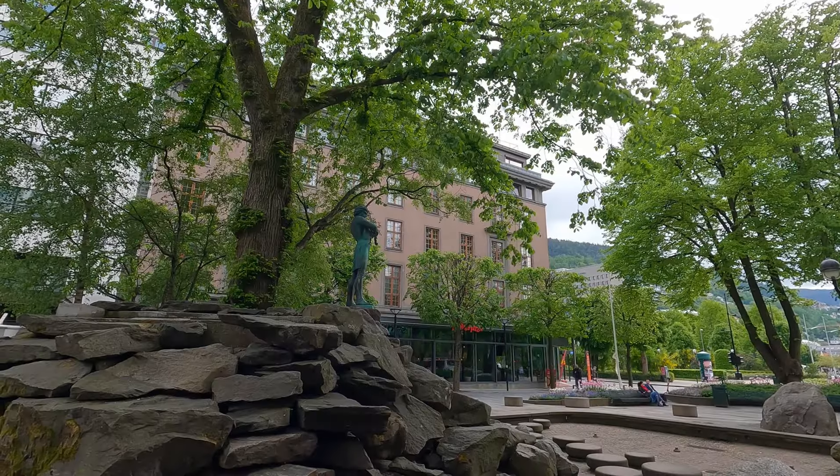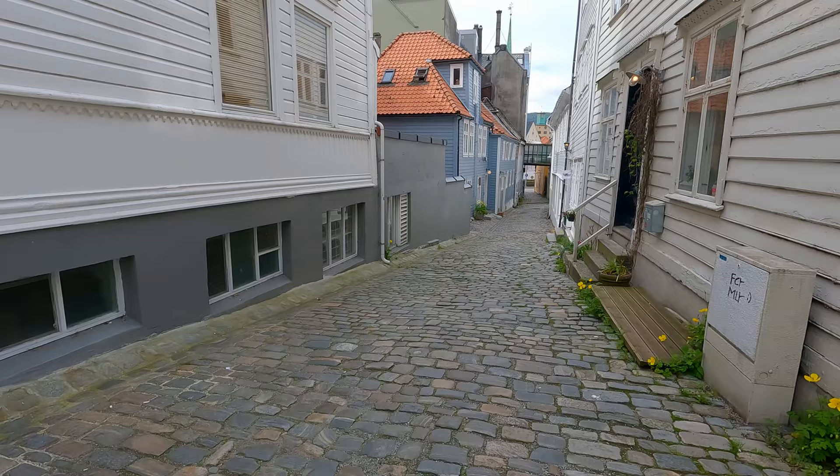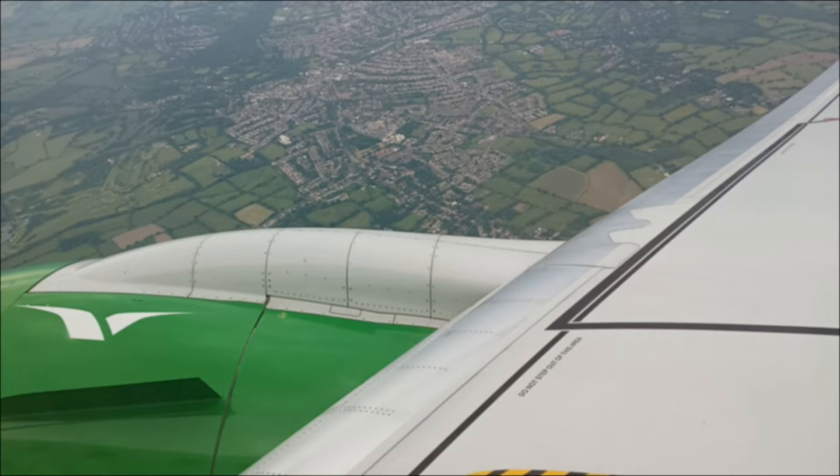Bergen, Norway. A very interesting city in a very special location. Join me as I explore all the best sites the city has to offer on foot. Breaking through the clouds reveals the rugged landscape that makes Norway so special, as well as the city of Bergen.